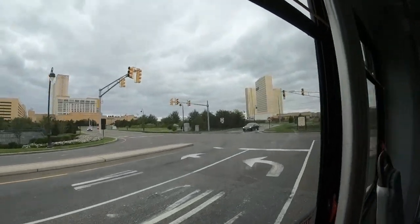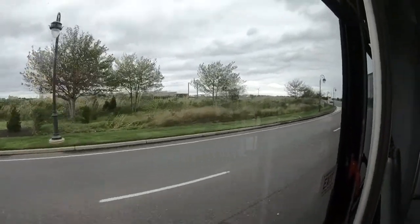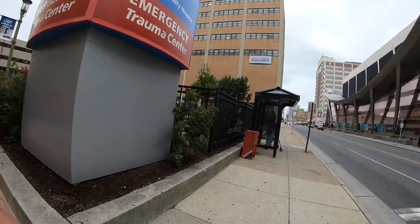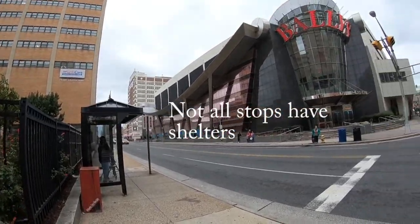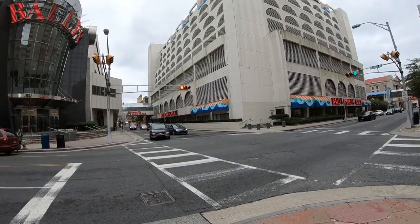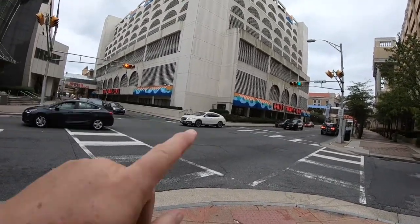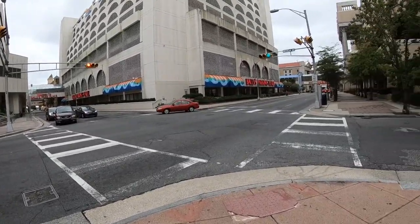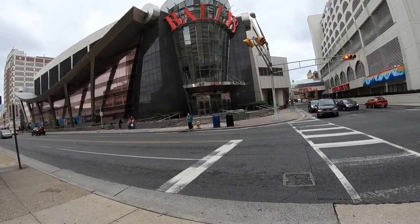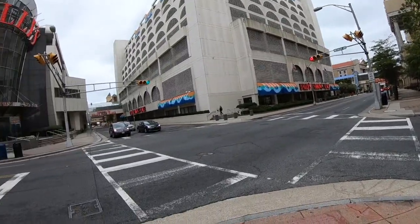There's the Borgata, and the Golden Nugget is over there. I got off the Jitney stop — they have a little shelter for you at the Jitney stop. I got off at Bally's. Bally's is right next door to Caesars; Caesars is down there, Bally's is over here. It's starting to rain, so I think I'll get some shelter for a while — maybe it'll blow over.